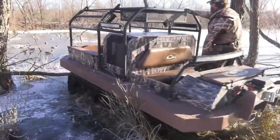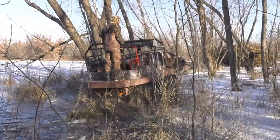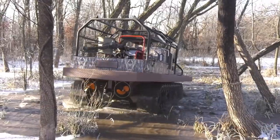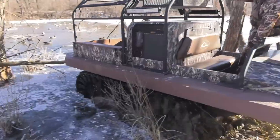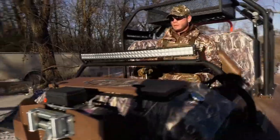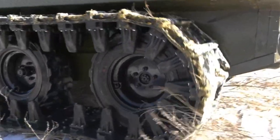Next up is the Hydratec, a remarkable amphibious vehicle that blurs the lines between land and water travel. This all-terrain vehicle is engineered to conquer both rugged landscapes and open waters. The Hydratec stands out with its robust design and versatile capabilities, featuring a powerful engine and advanced buoyancy systems.